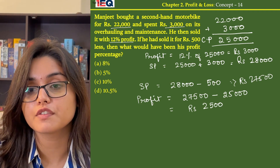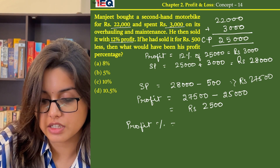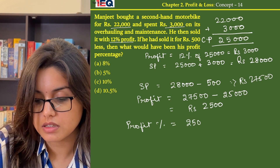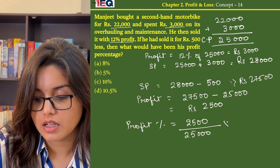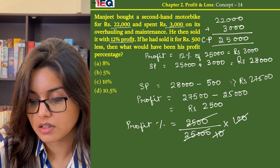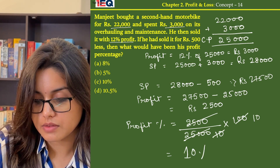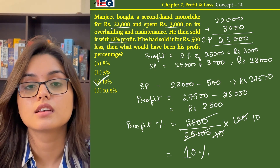His profit percentage will be profit divided by cost price multiplied by 100. On dividing we get 10%, so the answer to the question is option C.